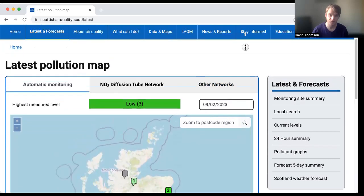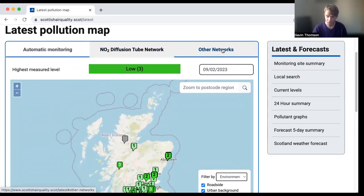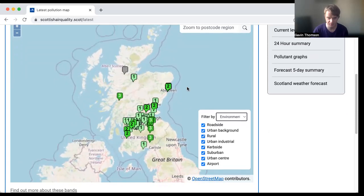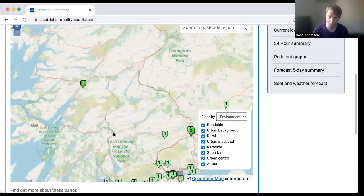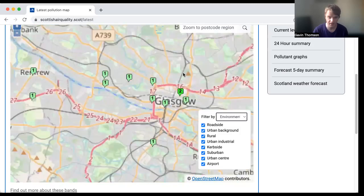If you navigate to Latest and Forecasts, this gives you a map of Scotland with a few different options across the top. We're only going to be looking at automatic monitoring and the NO2 diffusion tube network, which I'll explain. Automatic monitoring means the really big stations — sometimes they look a little bit like phone boxes or old police boxes, sometimes more like power stations or telephone exchanges. They're big, visible, and they often monitor quite a lot of pollutants. Hope Street in Glasgow has been the most polluted for many years, so we'll take a look at that one as an example.